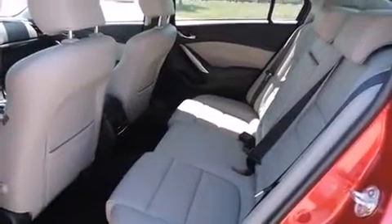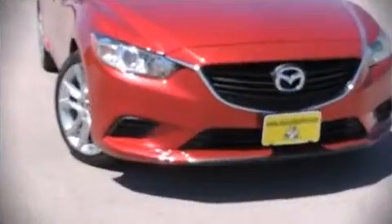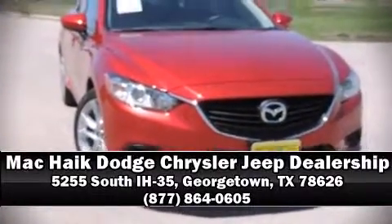This car was designed with safety in mind, allowing you to drive with even greater assurance. Our team is professional and we offer a no-pressure environment. Come on in and take a test drive.